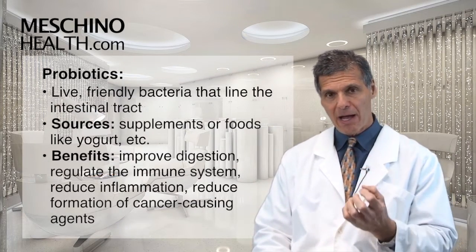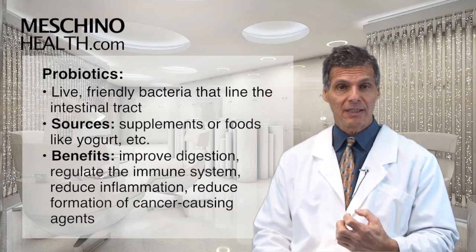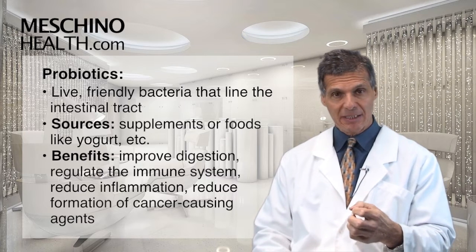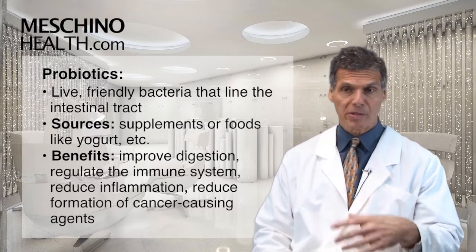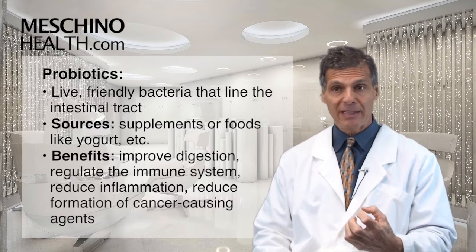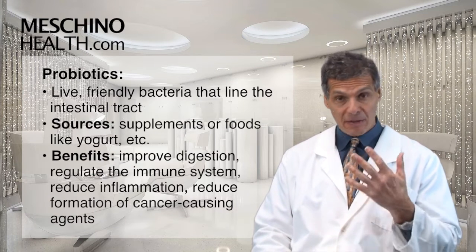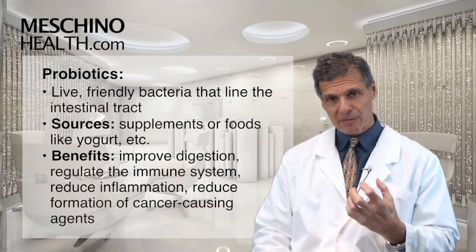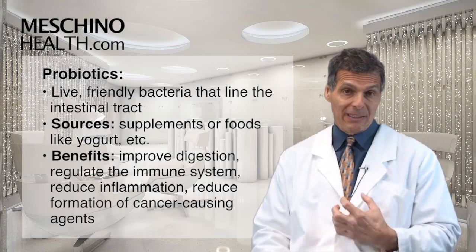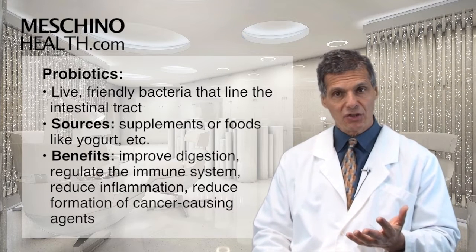Probiotics are the actual live friendly bacteria that normally would live in the large intestine. You can take them as a supplement, or if you have a food that has live bacteria in it — the friendly bacteria from yogurt or sauerkraut — then you're eating a functional food that helps populate the large intestine with good bacteria, creating a healthy microflora.